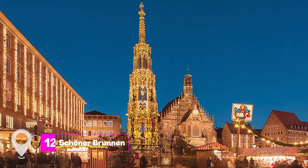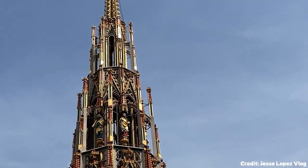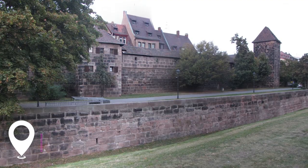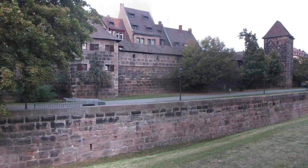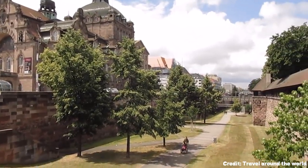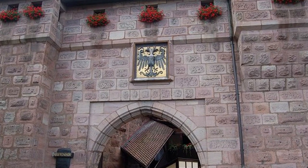At number 12, we have the Schöner Brunnen. This 19-meter Gothic fountain is located on the edge of the main market square and was crafted in the late 14th century. At number 13, we have the City Walls. These walls have been standing since the 1000s and were only ever captured once, in 1945 by the Americans. Some 4 kilometers of these medieval walls are still standing.